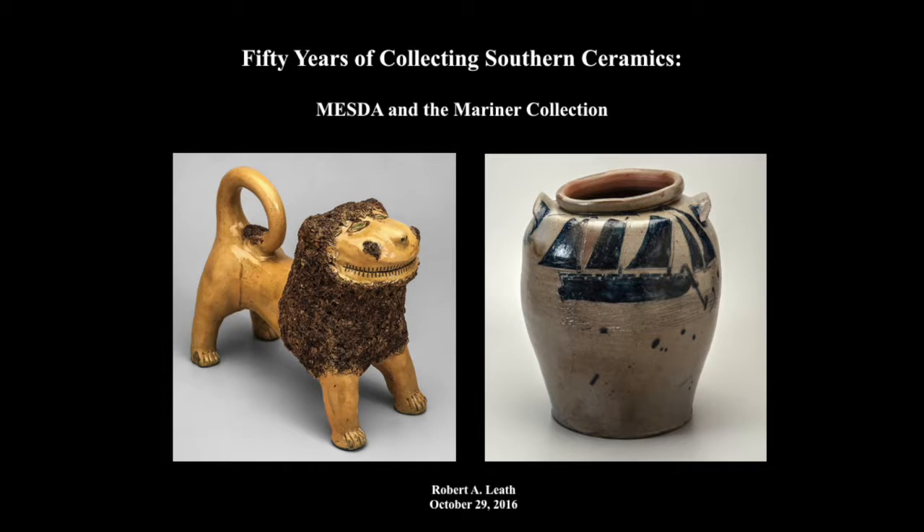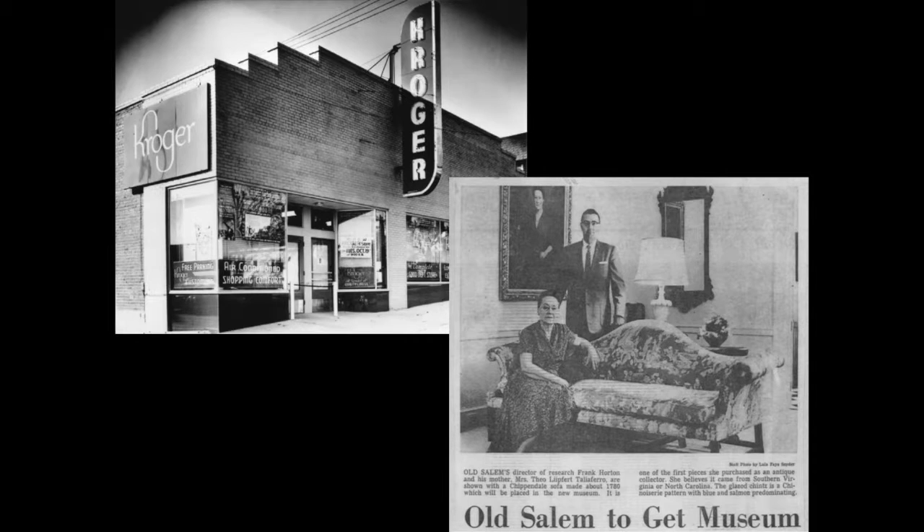My talk is going to be on 50 years of collecting Southern Ceramics: MESDA and the Mariner Collection. We're really going to be celebrating two great marriages. Last year we had the ability to celebrate MESDA's 50th anniversary. It's hard to believe that in 1965, Frank Horton and his mother Theo Tolliver had the vision of transforming a Kroger grocery store into the museum that we all got to tour and explore and appreciate today with all of its wonderful galleries.